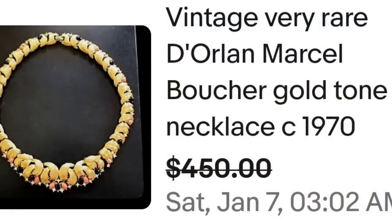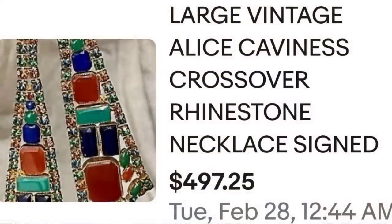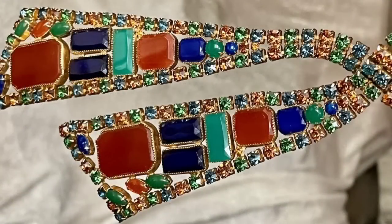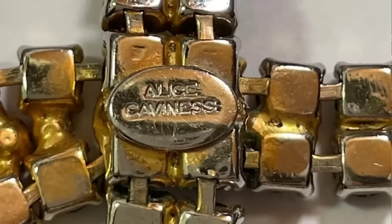The last one was pretty simple, but this next one is actually very, very elaborate and it is one by Alice Cavanaugh. This is a large vintage Alice Cavanaugh crossover rhinestone necklace that is signed. This one sold for $497.25. Look at the bottom that hangs down on this necklace — a very elaborate piece with beautiful color. On the back it is clearly marked Alice Cavanaugh.